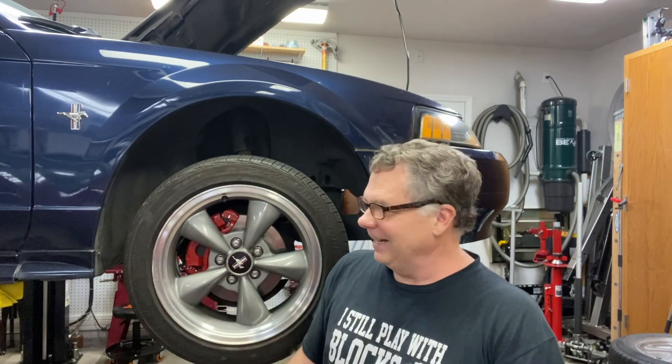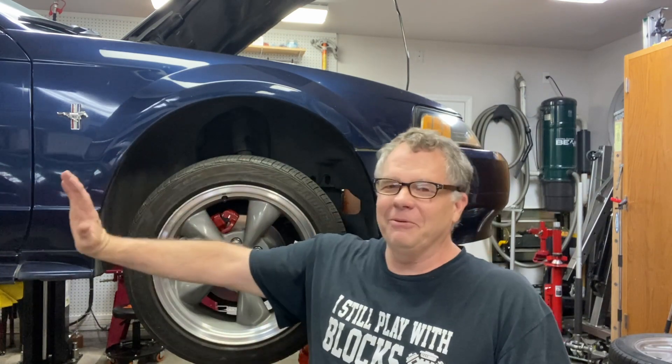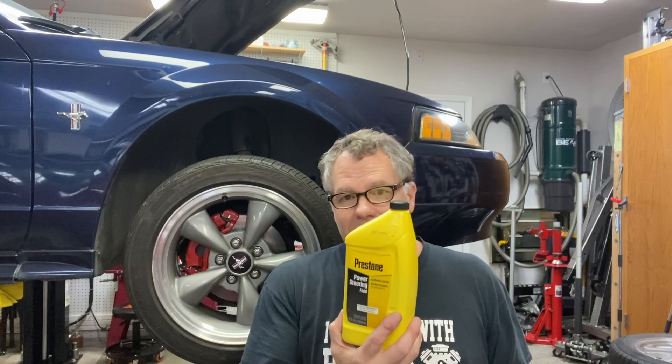The fluid recommended for this 2001 Mustang for the power steering is Mercon ATF. That fluid is red — it's not power steering fluid, which is clear. I know some of you watch these videos closely and are very observant, so refrain from commenting on that. I went ahead and got some power steering fluid that is compatible with this rig. It's not ATF but it's still compatible.